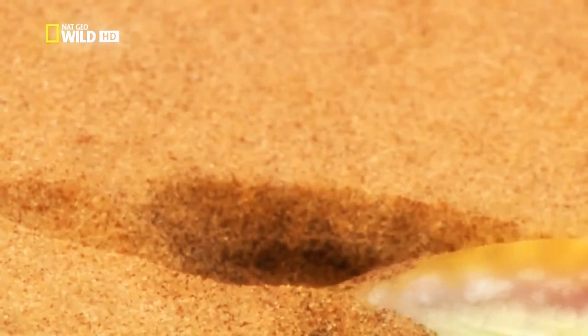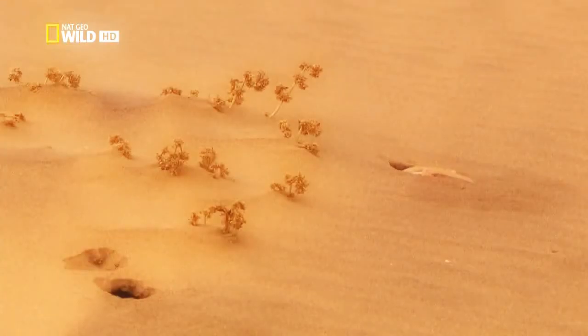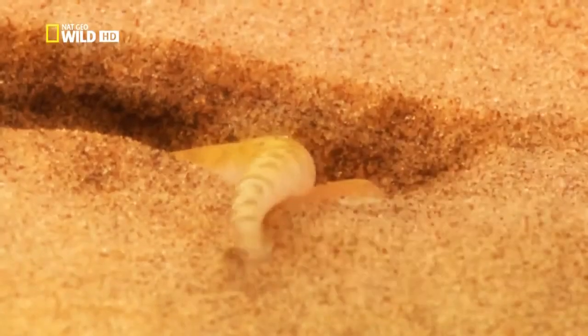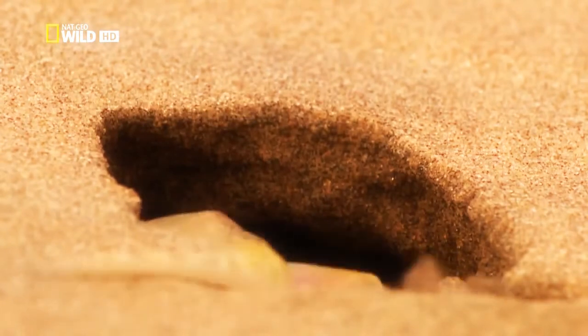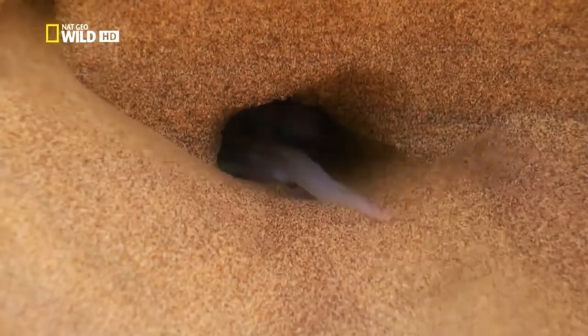In the sun, the gecko would quickly dehydrate. Here too, webbed feet come in handy. The lizard uses its legs as scoops to quickly dig out astonishing underground passages. It can make tunnels one meter long into the ground. Here, it's safe.